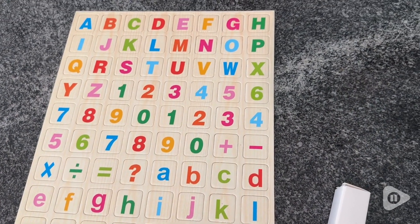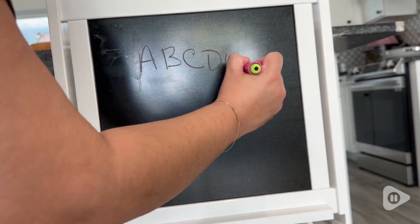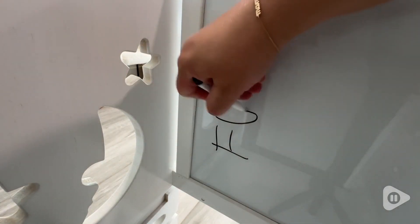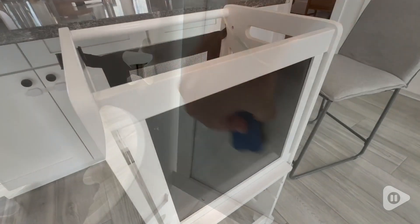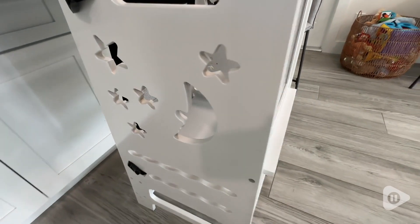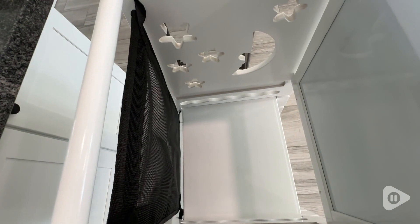It also comes with all these goodies — some chalk markers and even little letter magnets that you can use. So it's also great for teaching them stuff and for them to get creative on the sides of the stand. I love the design of the moon and the stars, it's so cute. It's made out of bamboo — really great quality.